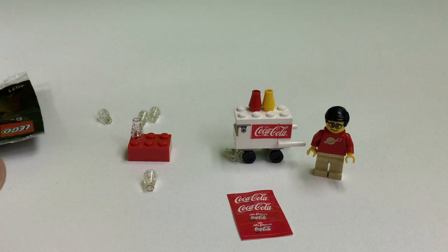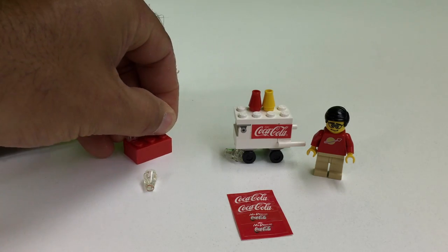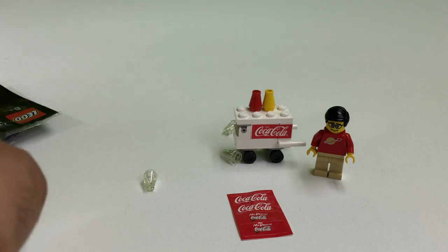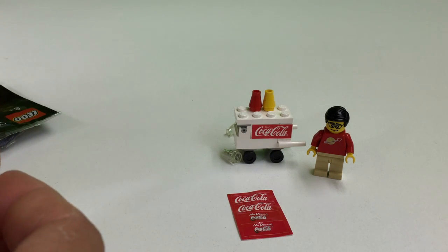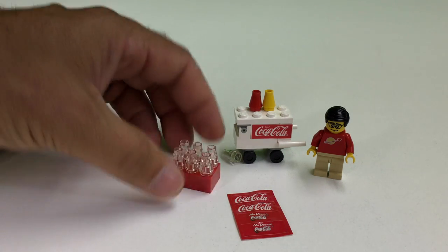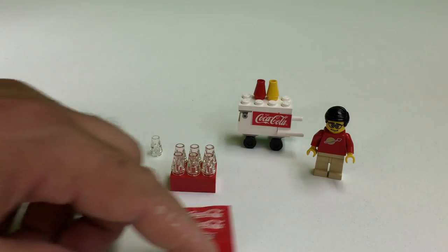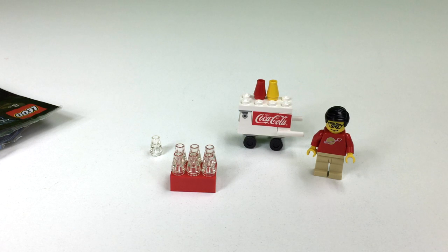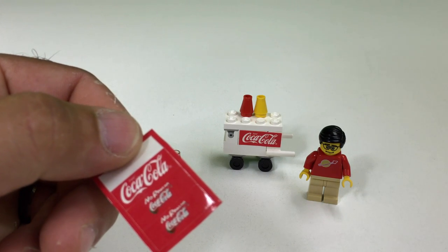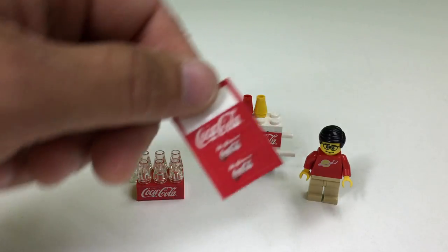Our Coke bottles are these one-by-one cones that are trans-clear. It looks like you get an extra one. Crate of Coke. Now, it would be neat if they had labels for the bottles. Which one do we want to put on there? So there we go — our Crate of Coke. Coca-Cola. I'm not even sure which sticker is better to put on there. You had these ones that said 'No reason' — Coca-Cola. You don't need a reason to drink Coca-Cola.